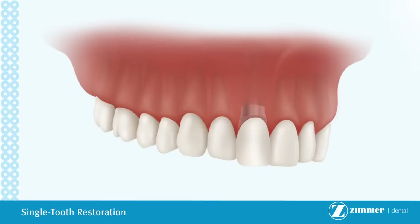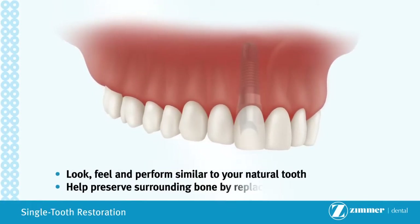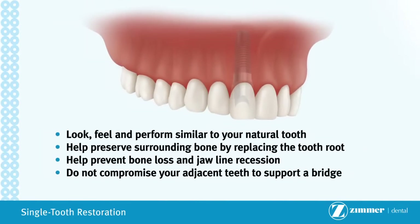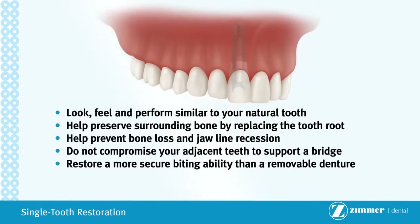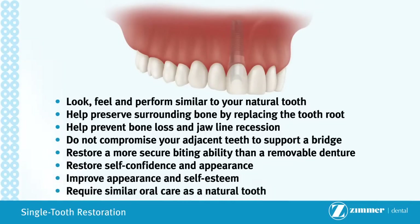If you are missing a single tooth, an implant supported crown may be the best solution for you. Implant supported crowns can provide the following advantages over traditional treatment options: look, feel and perform similar to your natural tooth; help preserve surrounding bone by replacing the tooth root; help prevent bone loss and jawline recession; do not compromise your adjacent teeth to support a bridge; restore a more secure biting ability than a removable denture; restore self-confidence and appearance; improve appearance and self-esteem; require similar oral care as a natural tooth.